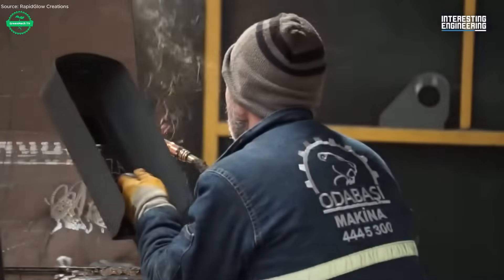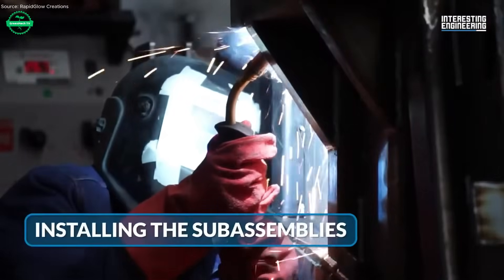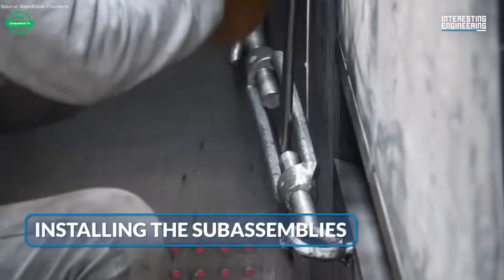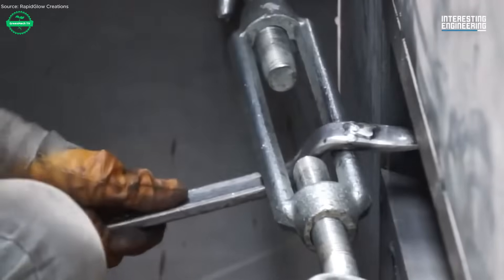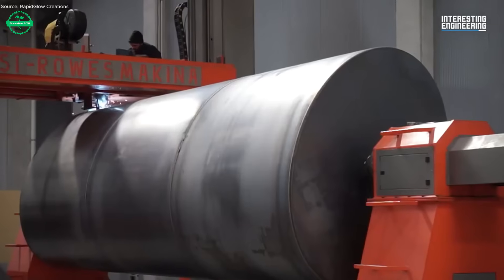Before rolling out, each truck undergoes a final test run. The compactor cycle is tested with weight, the lifting arm operates under load, and electronics and safety systems are checked. Every light, warning signal, and component must work under stress.